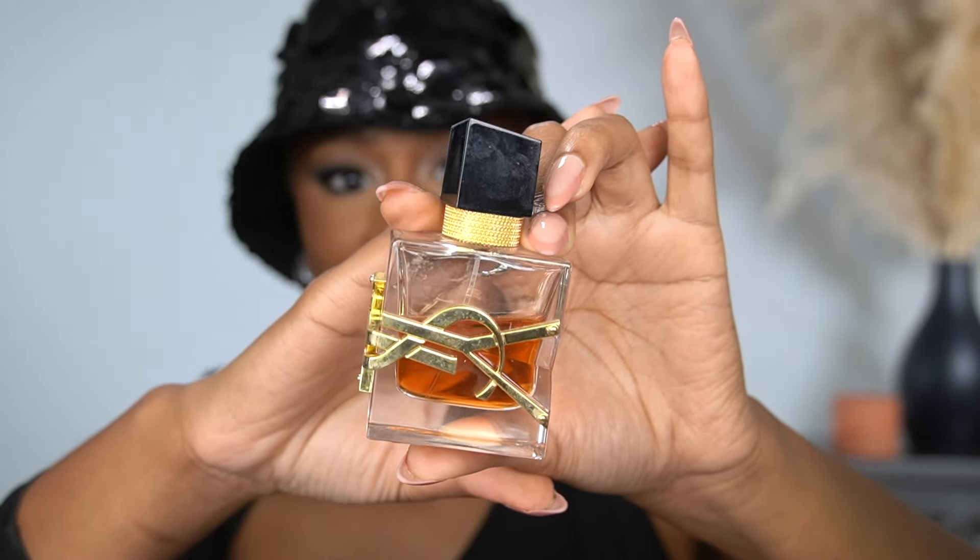This next fragrance was my most worn perfume in 2023 for fall and winter — to the point I had to put it away and definitely used half of it. This is YSL Libre Intense. I love the Libre line. The new one that just came out — I did a full review on my channel — is similar to this and similar to Le Parfum, so if you have those two I don't think you need the new one. This is such an elegant scent, it smells so rich — this is the rich auntie right here. I like this so much better than the original.